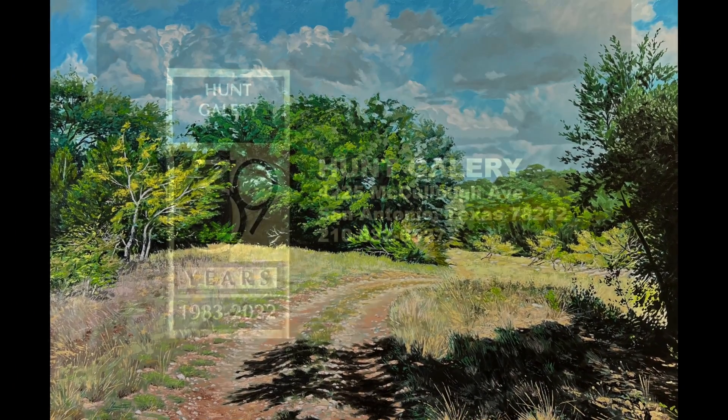Sunset Valley is on display at Hunt Gallery in San Antonio, Texas. Thank you.